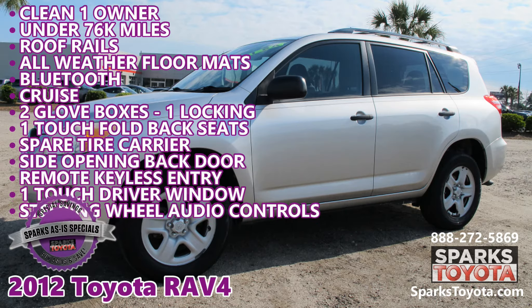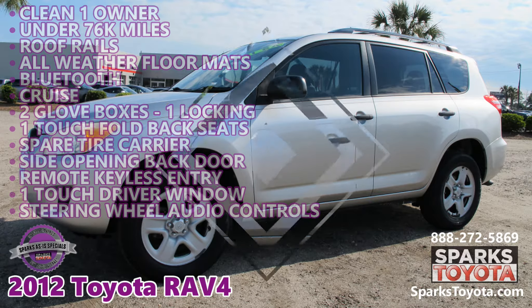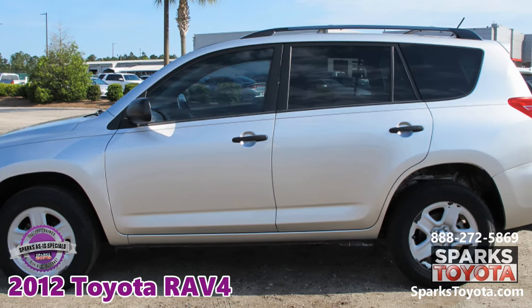2012 Toyota RAV4 at Sparks Toyota in Myrtle Beach, South Carolina. This is a special as-is wholesale opportunity.